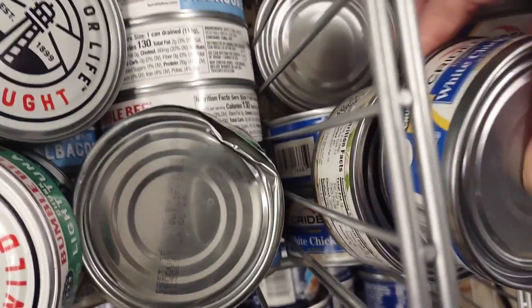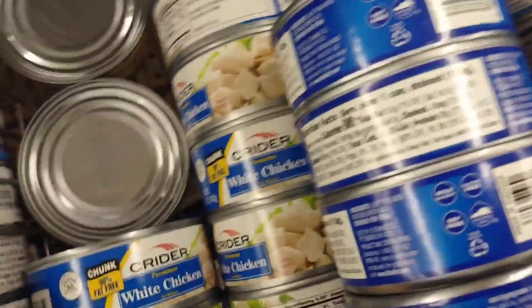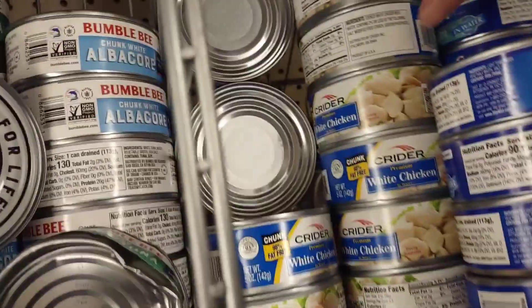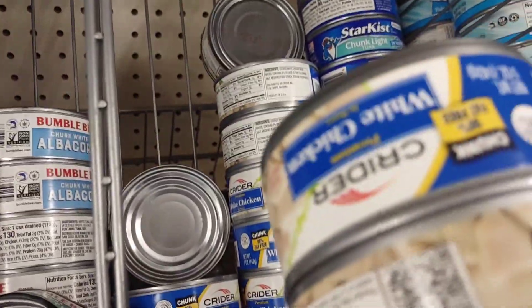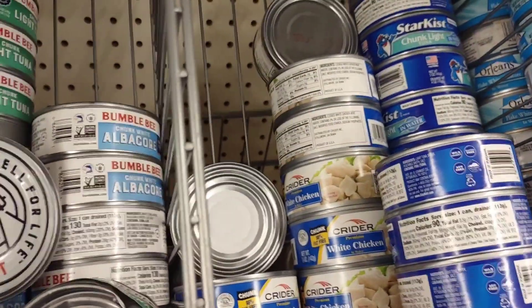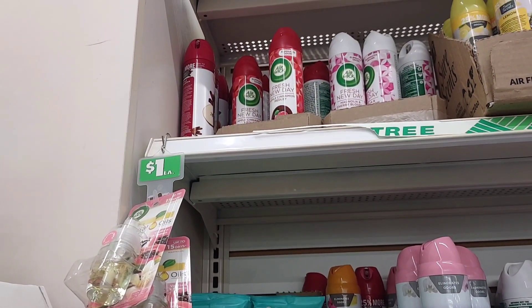I'm grabbing a bunch of the chicken — I use it all the time in my Dollar Tree dinners. Make sure it says chicken because it's right next to the tuna. Sometimes they also have turkey and ham in the can. I'm grabbing a box of the minute white rice. I also have apple cinnamon back, so I'm going to grab one.